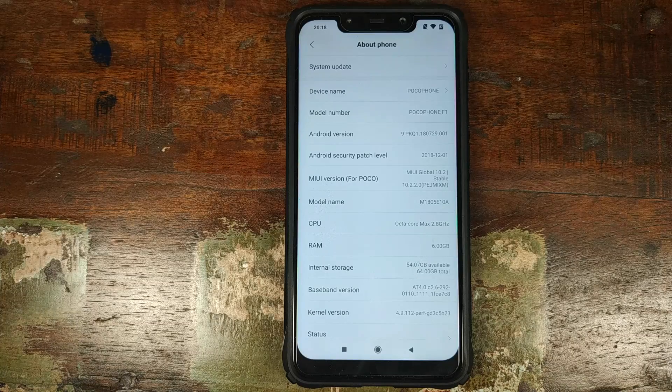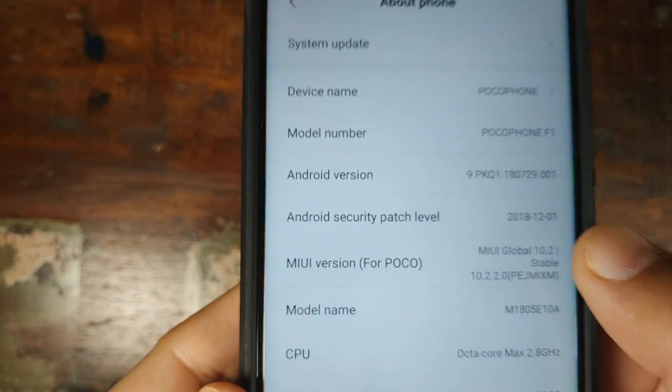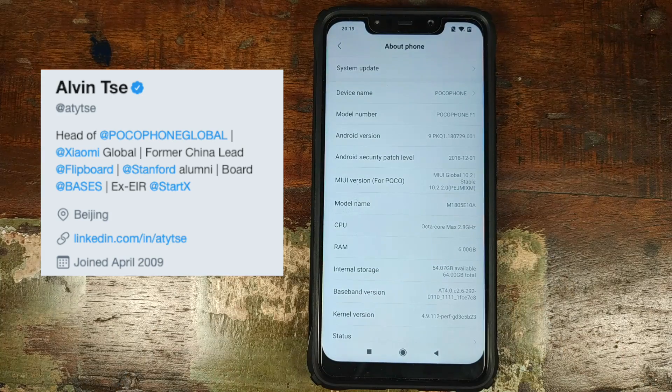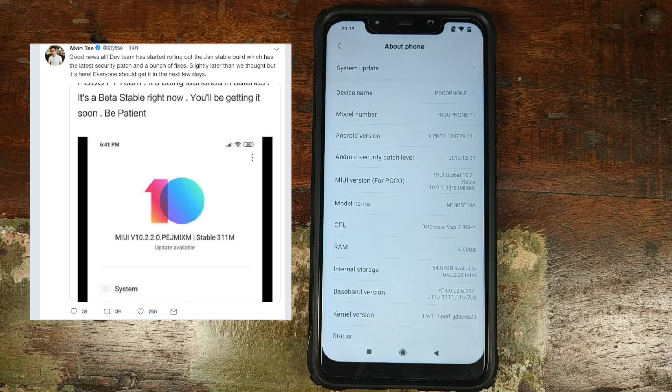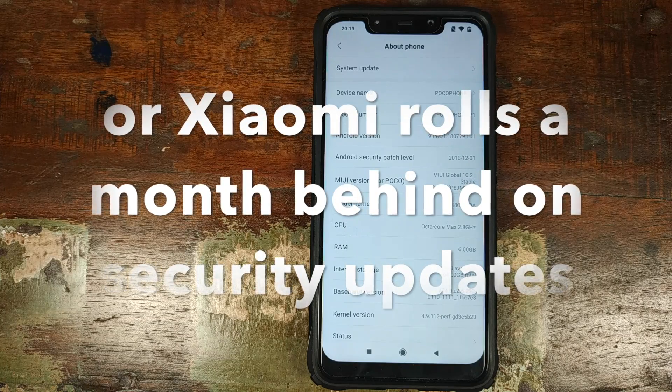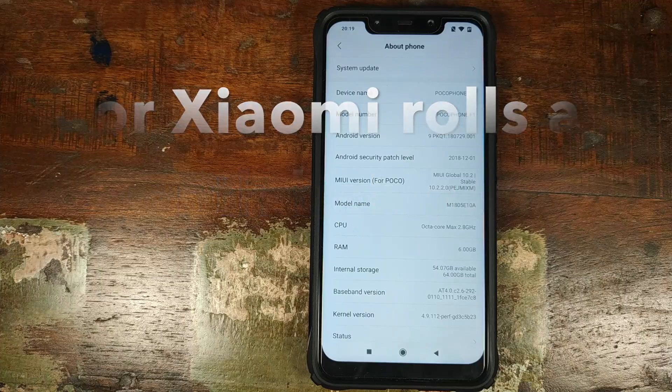Xiaomi has started rolling out MIUI 10.2.2.0 stable based on Android 9.0 Pi for the Xiaomi POCO F1. If you haven't gotten the OTA yet, I have a link for the OTA in the description, and also a link to the full ROM in case you want to flash it using TWRP. The security patch on this build is from 2018.12.01 — December 2018. Someone from POCO Global tweeted that it has the latest security patch, but we are in January 2019, so clearly not the latest.